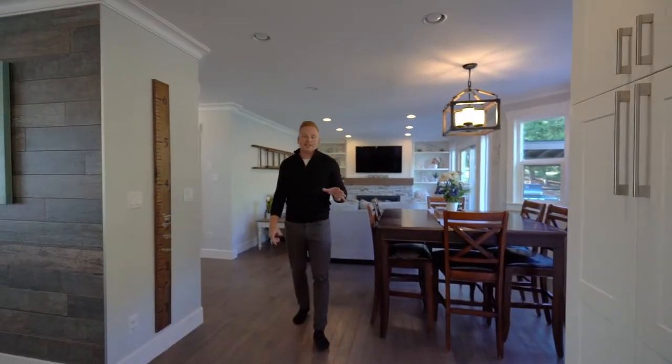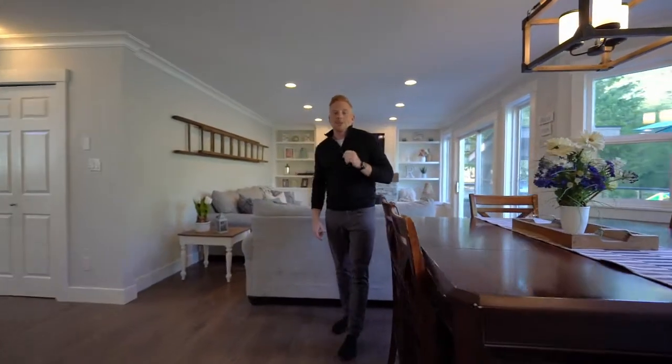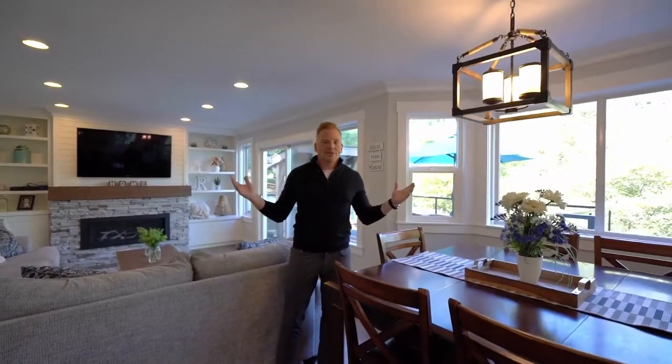You're backing on to Discovery Trail — gorgeous green space. And then over here we have our living room again with gas fireplace, built-ins on either side, and it opens up to a great deck. Come enjoy this space, great for entertaining.